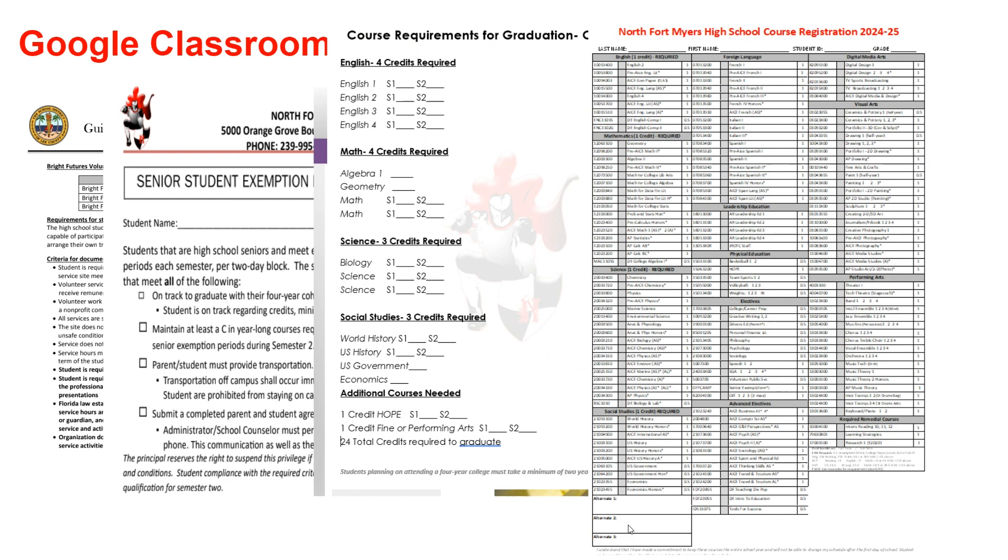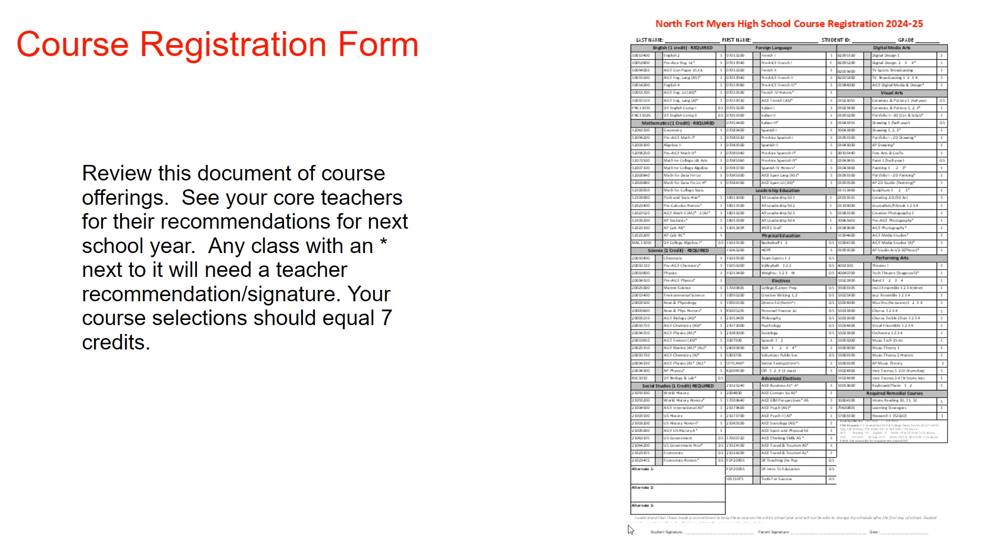You will receive a paper registration form in either your English or Social Studies class. This document includes every course offered for next school year. Please do not lose this form, as it is the main documentation piece to register for classes for next school year.